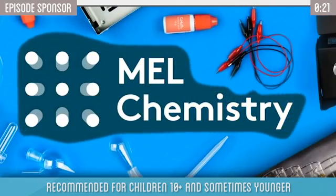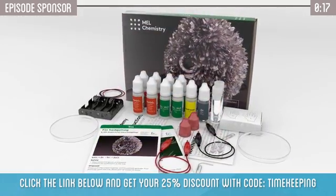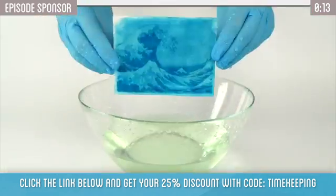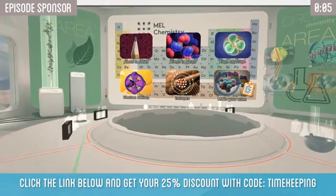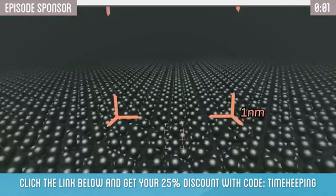This video is sponsored by Mel Chemistry, an amazing and awesome monthly subscription with fun, educational, and safe experiments for kids and parents to do at home. It comes with everything you need to get started, plus 90 experiments on over 30 chemistry topics delivered right to your door. Click the link below to get 25% off your first month and stay tuned for your chance to win a free subscription at the end of the video.